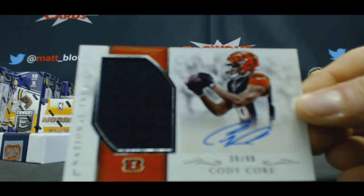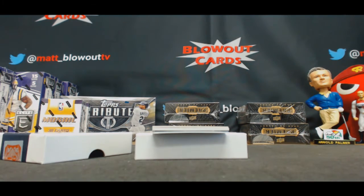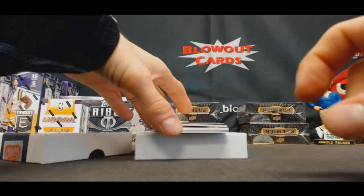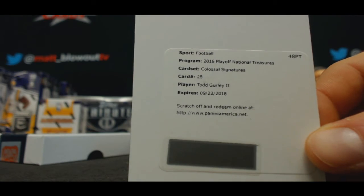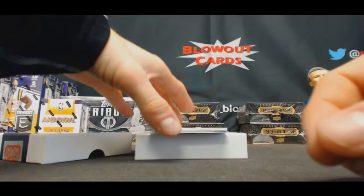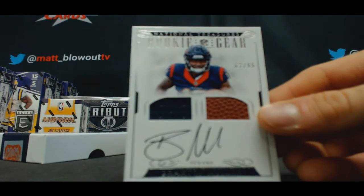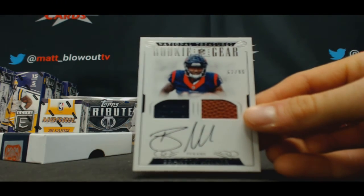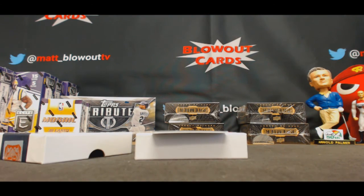Cody Core, to 99. Colossal Signatures redemption, Todd Gurley, to 99. Braxton Miller, jersey ball. And we'll finish with — let's go get some cash.